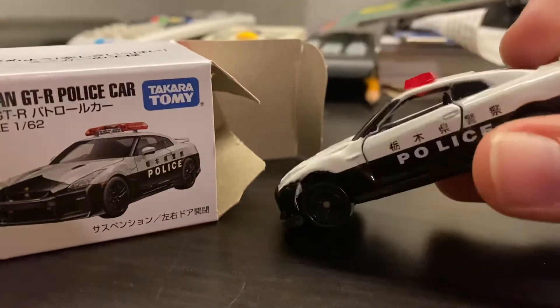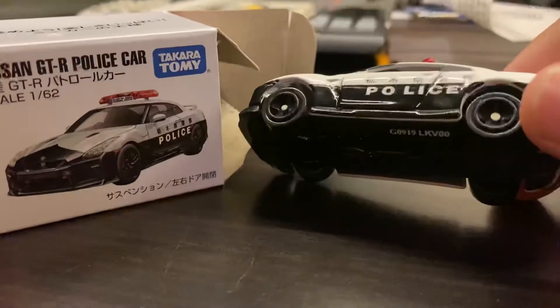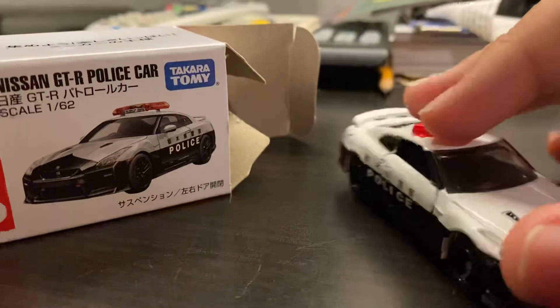It's very detailed. I really like it. It's really cool, you know. I have the Japanese police GT-R cars. They're really cool.